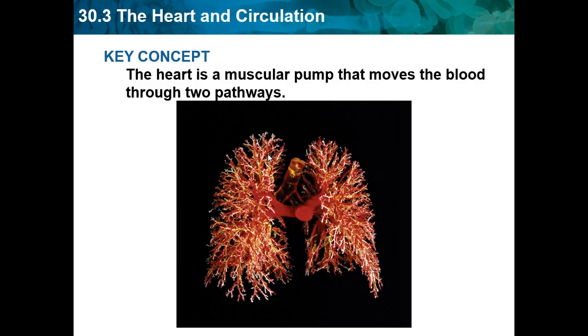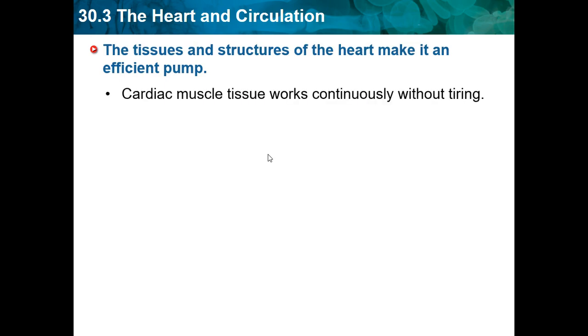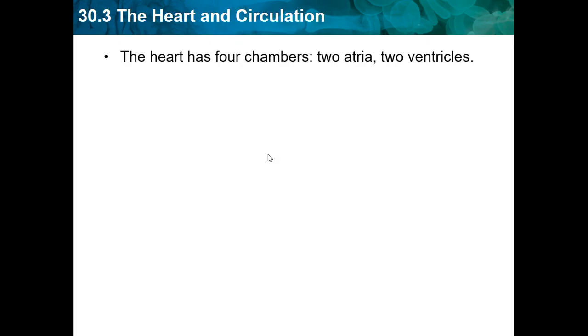The heart and circulatory system: the key concept is the heart is a muscular pump that moves blood through two pathways. The tissue and structure of a heart makes it an effective, efficient pump. Cardiac muscle tissue works continuously without tiring. The heart has four chambers: two atria and two ventricles.